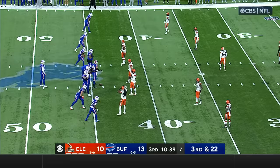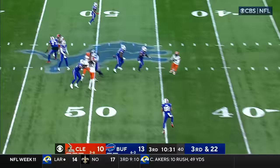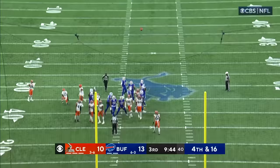Get it into better field goal range for their kicker on third and 22. Now into Knox at the 40, he's spun down at the 39-yard line. Nice play by Ronnie Harrison. This would be a season long from 56 yards away, and the kick is good.